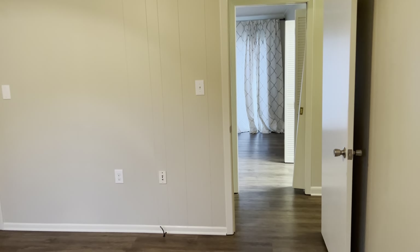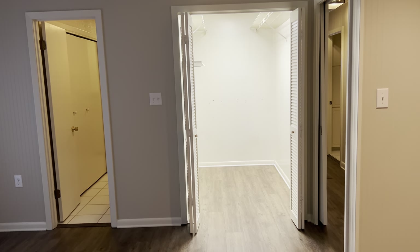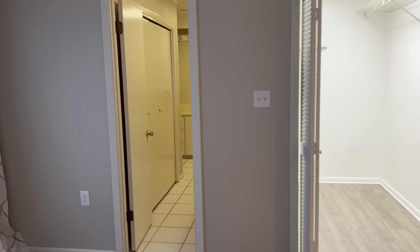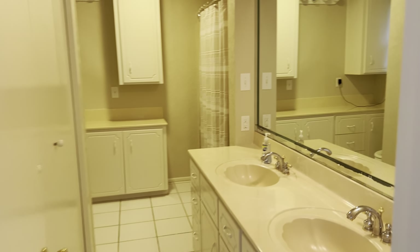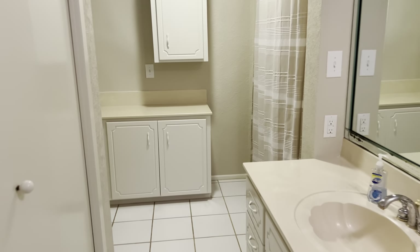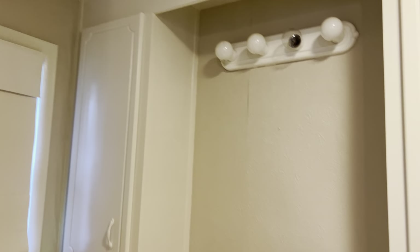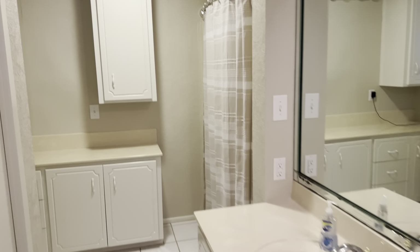The guest bedroom also has a ceiling fan. On the right hand side of this hallway is the primary bedroom. Both of these rooms are a decent size. You can see there's a walk-in closet, and there's another closet in the primary bath as well. Double vanity with cabinetry painted white, ceramic tile floors, some additional cabinets and storage area, and in the primary bath that is a tub and shower combination.